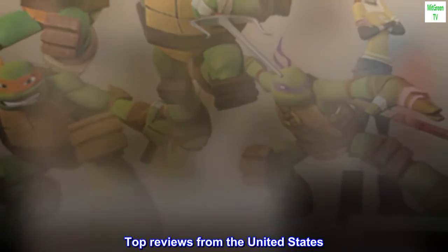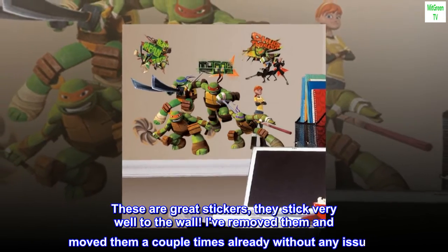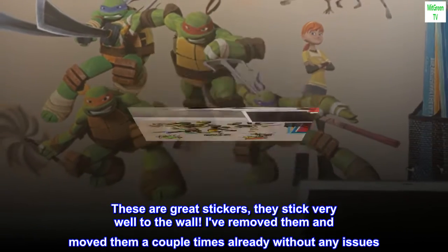Top reviews from the United States. These are great stickers, they stick very well to the wall.